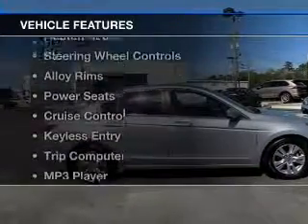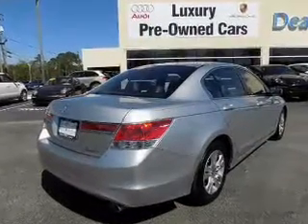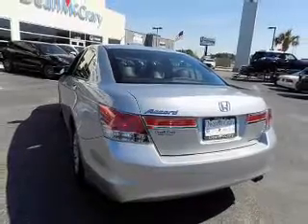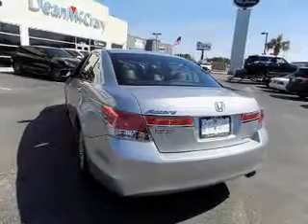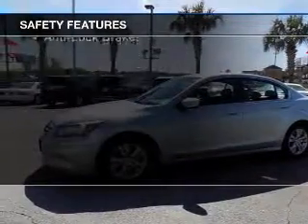The features include electric trunk, leather seats, heated seats, steering wheel controls, alloy rims, power seats, cruise control, keyless entry, a trip computer, and an MP3 player. Safety was made a priority with these features.